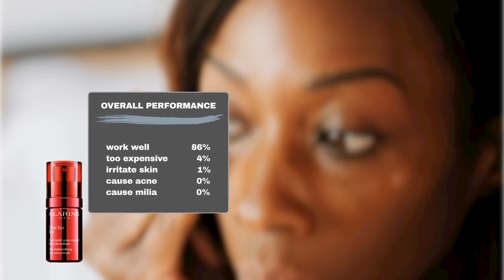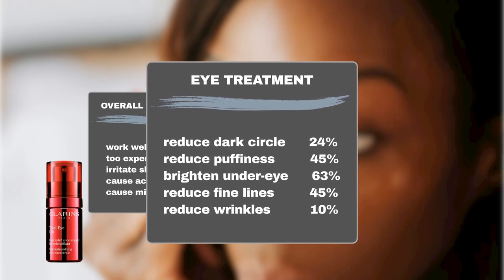Some highlights: 24% saw fewer dark circles, 45% had less puffiness, and 63% had brighter under-eye areas. Plus, 45% noticed fewer fine lines, and 10% saw fewer wrinkles.